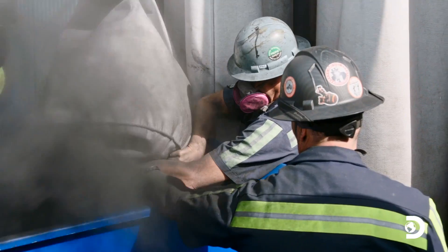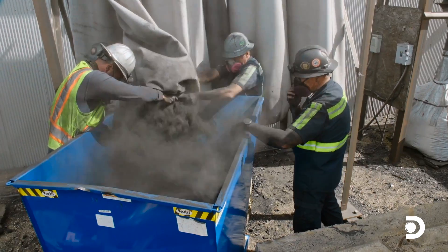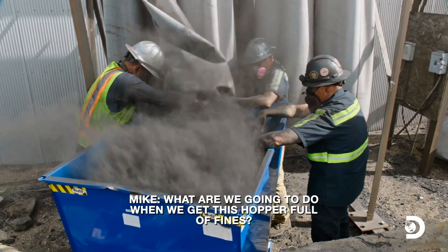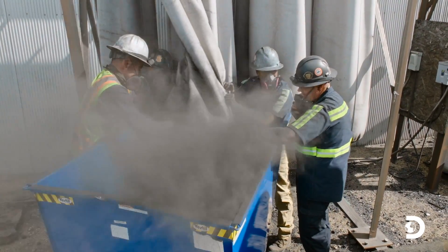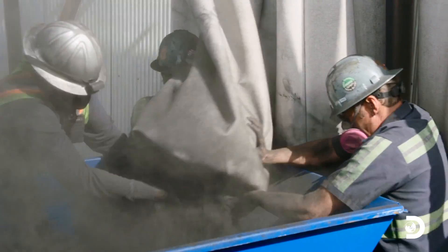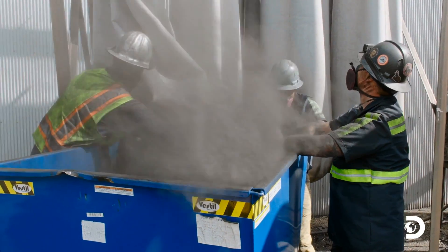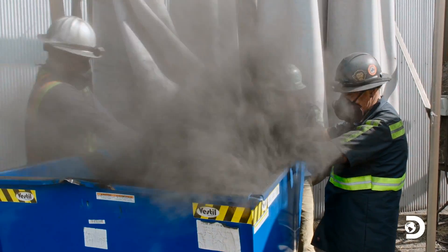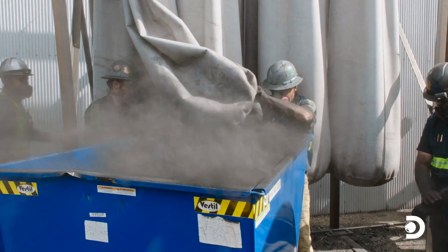That's Dylan giving me some advice on how to get even dirtier. Thanks, Dylan. What are we going to do when we get this hopper full of fines? We're going to dump it back into our hopper to bag it. We should do this more often. We only have seven more to go. Want us to call you the next time we do it? Yeah, that'd be great.